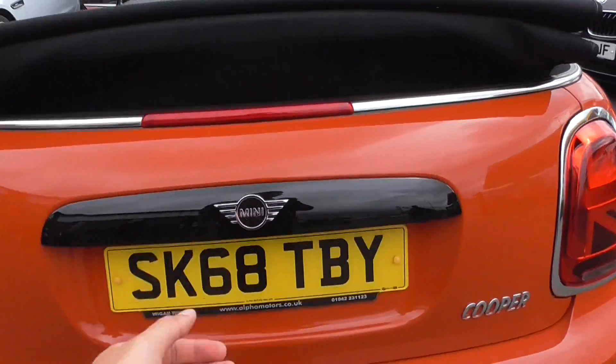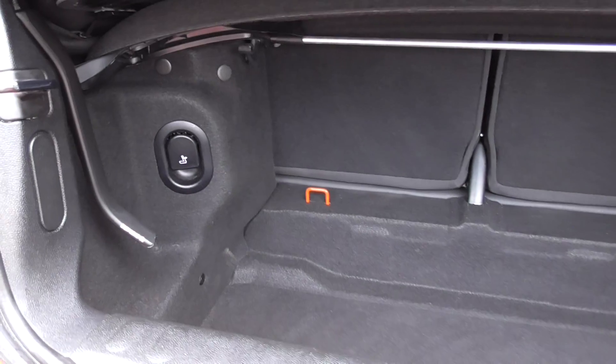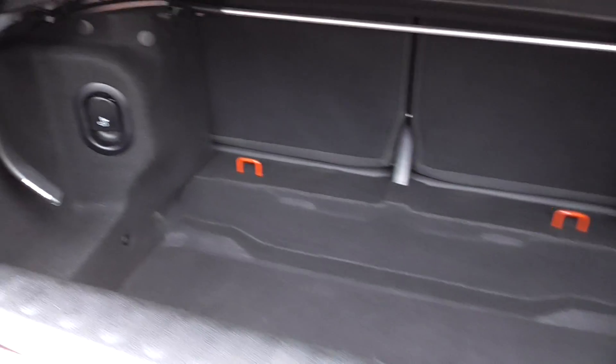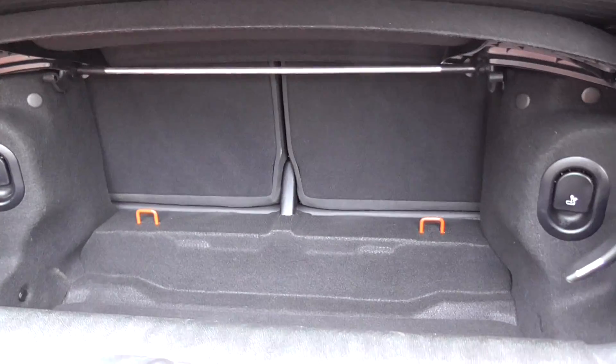Looking through to the boot — even though it's a convertible you've still got quite a bit of loading space in the rear. You can definitely get all your shopping in there. You've got split folding rear seats, so just pull the lever and they fold down.